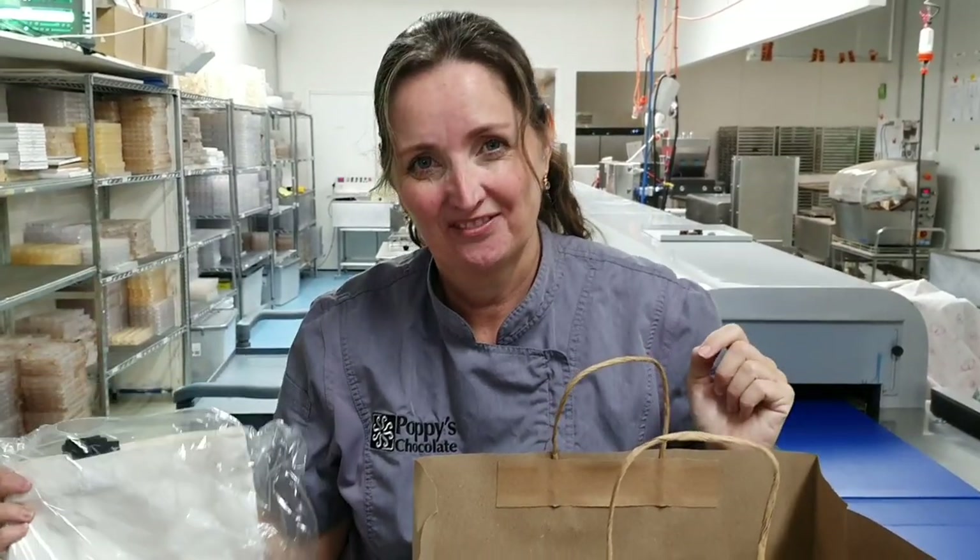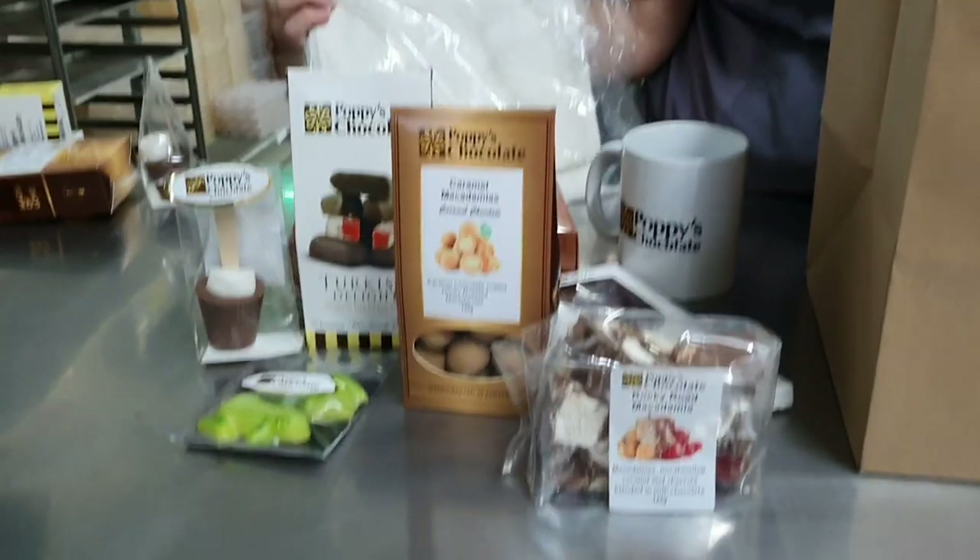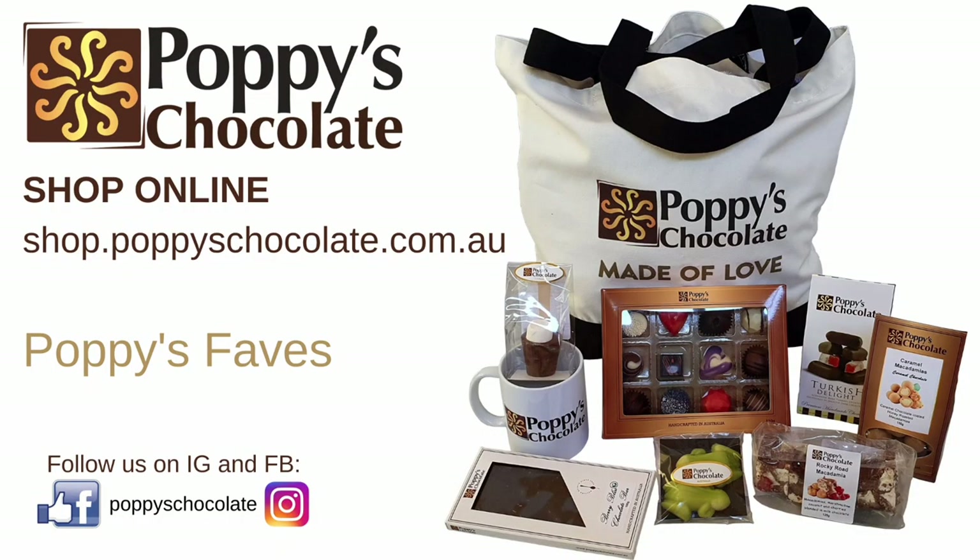That comes as a bonus in the pack and it also includes free shipping around Australia, or you can come pick it up of course. I love this obviously because there's none left — get yours too! You can get your Poppy's Fave Pack in store at Beanley or Robina, or shop online at shop.poppieschocolate.com.au. Enjoy your chocolates!